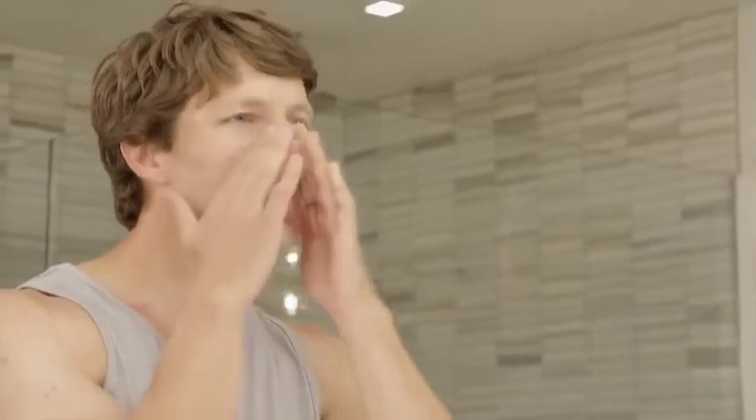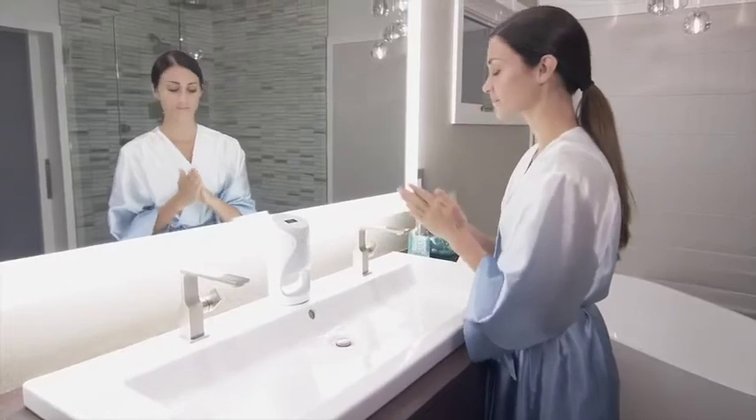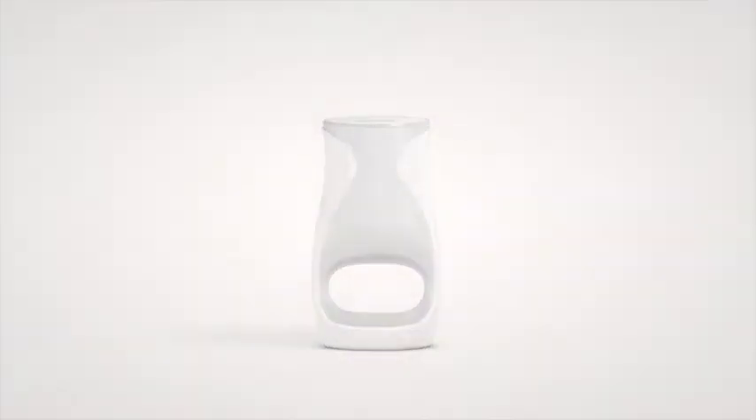Age Lock Me Day Moisturizer softens and hydrates the skin. Age Lock Me Night Moisturizer helps calm, soothe, and rejuvenate your skin while you sleep. Age Lock Me — anti-aging skin care as individual as you are.